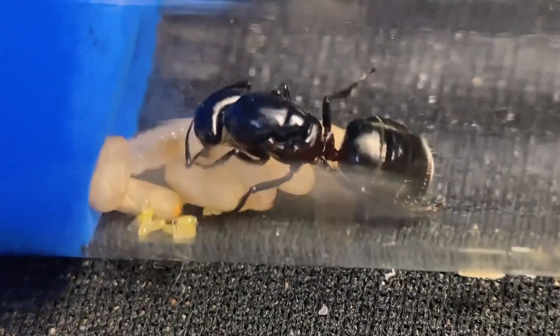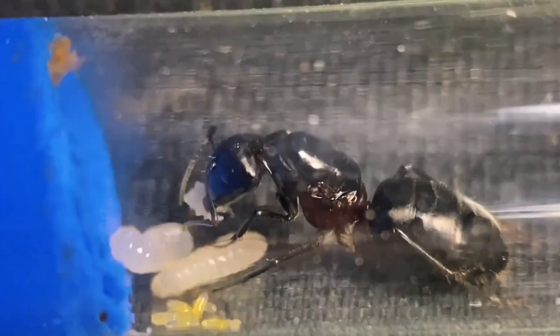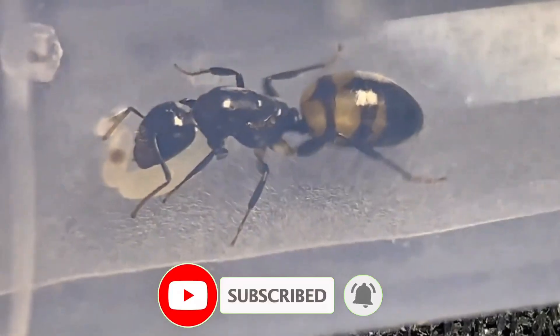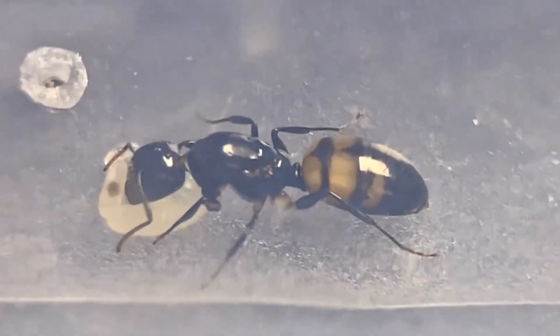Right now there are six pupae, and I'm hoping they all develop smoothly. But there's one little troublemaker in the colony — its larvae just won't spin their cocoons. This morning there were still two curled-up pupae, but now both have been devoured, leaving only two larvae behind. If this keeps up, I might have to try an experimental setup and raise them on a concrete grass surface to see what happens.